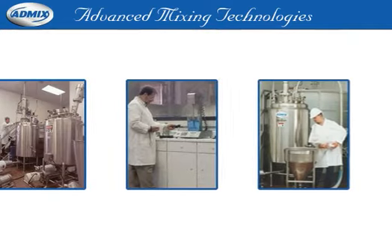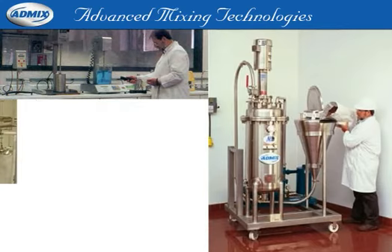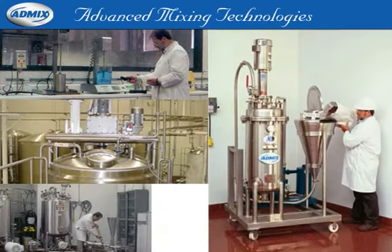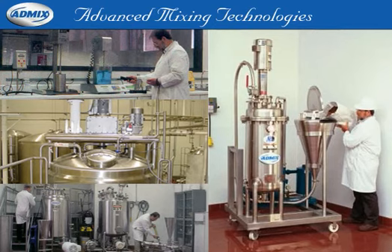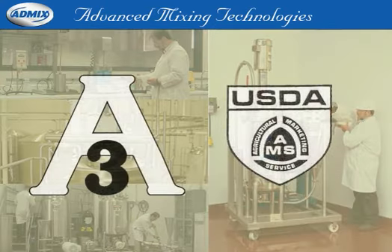Whether you're looking to invest in a new piece of equipment or need a solution for a specific mixing challenge, AdMix can help. We're employee-owned, customer-focused, and we put safety and cleanliness first in all our designs. We guarantee that our products are designed to meet or exceed the newest and toughest hygienic and safety standards.